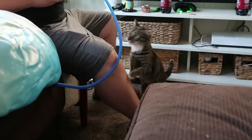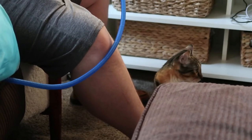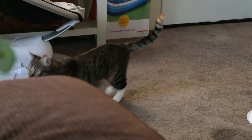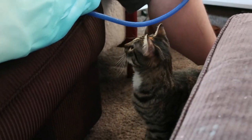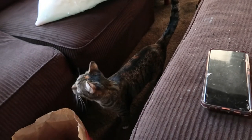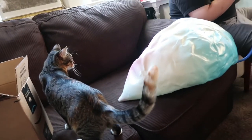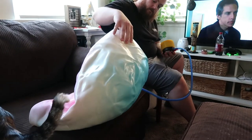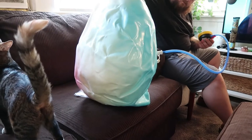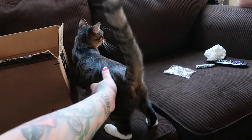Why are you biting me? Charlotte, what's daddy doing? Look at her, she's stressed out.